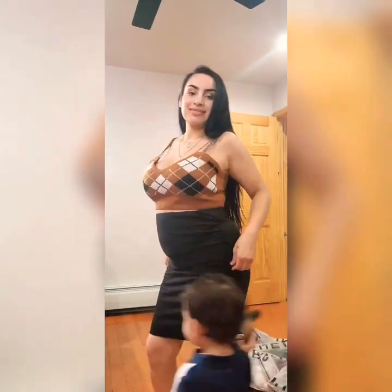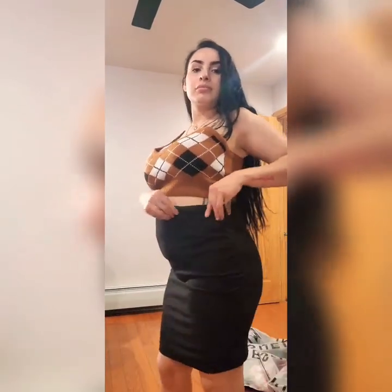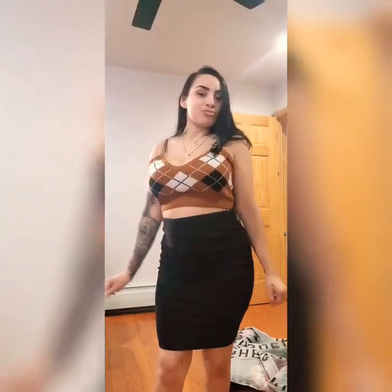This crop top was actually not maternity — I got a regular medium and it fit well. I paired it with this maternity skirt. It doesn't have an adjustable waistband but it is very stretchy and has a little ruching on the side, so it will fit throughout my pregnancy. Most of them will, if not all.